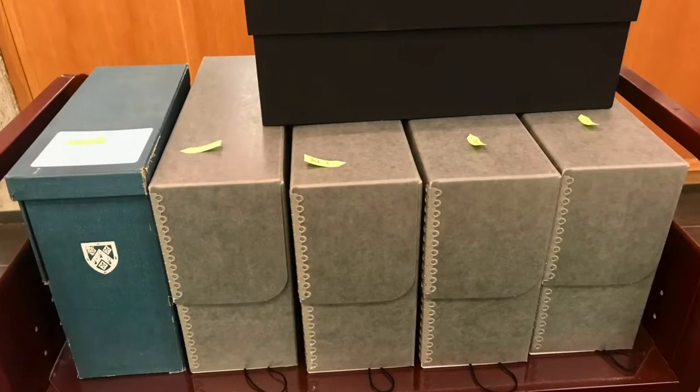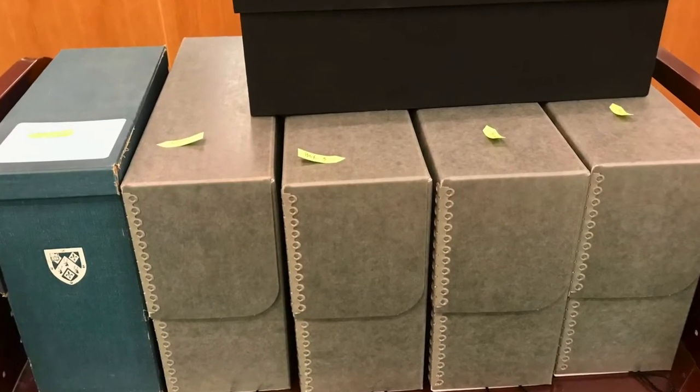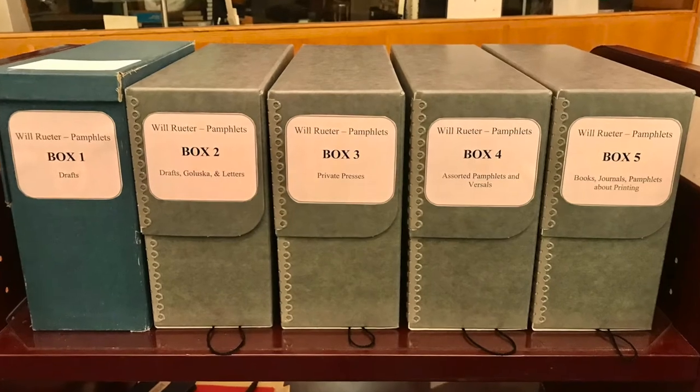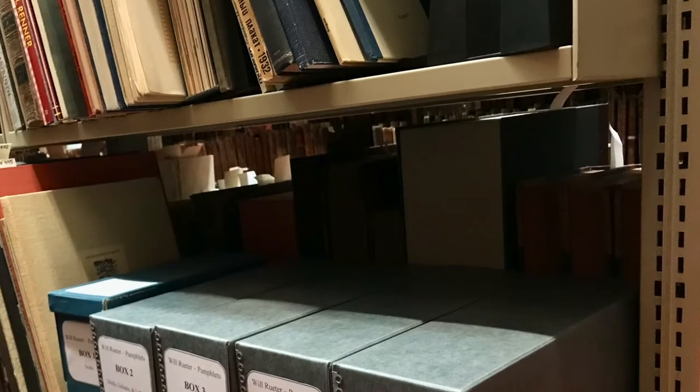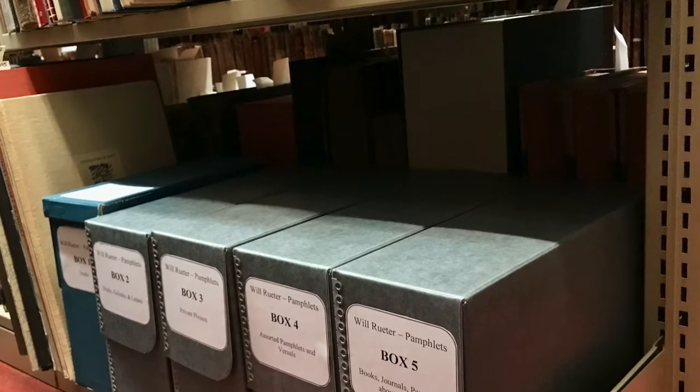Andrea and I decided that putting some of these items on display would be a great way for people to have a chance to learn more about Will Reuter and see some of his work. So here's a look at what I assembled.